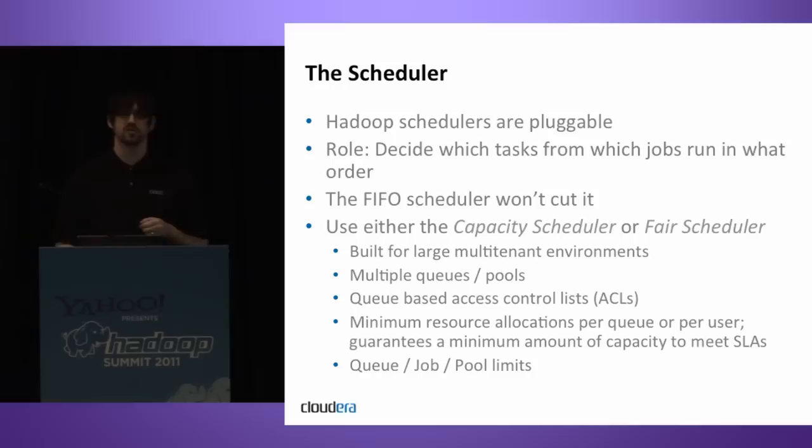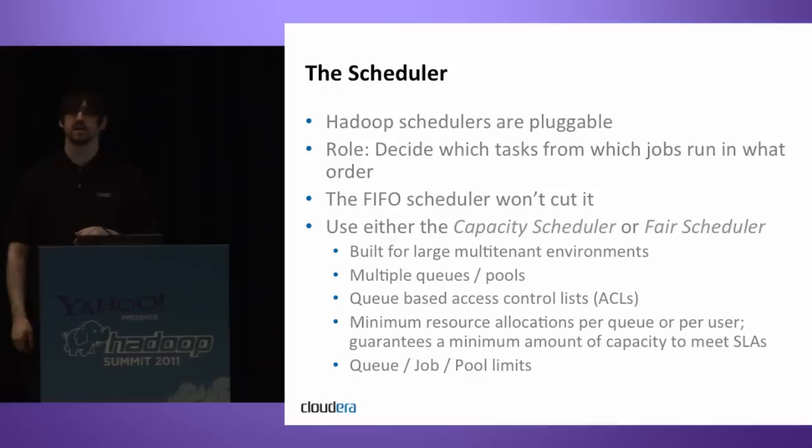Large-scale organizations use different schedulers. The capacity scheduler has seen extensive use at Yahoo, who are the original authors. The fair scheduler was originally developed by someone during an internship at Facebook, and Facebook is a big user of it.